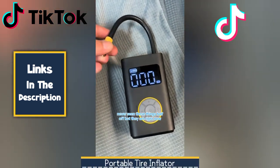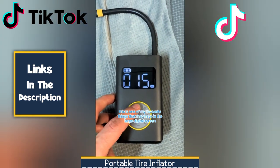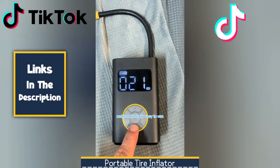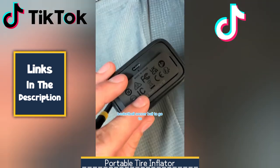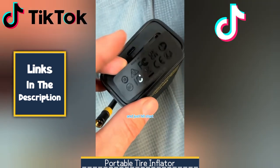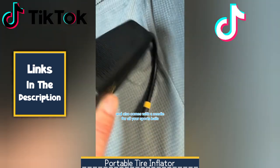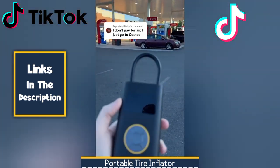Next, we have a Portable Tire Inflator. This compact and powerful portable tire inflator is your essential companion for maintaining optimal tire pressure. Designed for convenience and efficiency, it effortlessly inflates your tires to the perfect PSI, ensuring a safe and smooth ride. With this portable tire inflator, you'll always be prepared for any tire pressure situation, ensuring a safe and enjoyable driving experience.